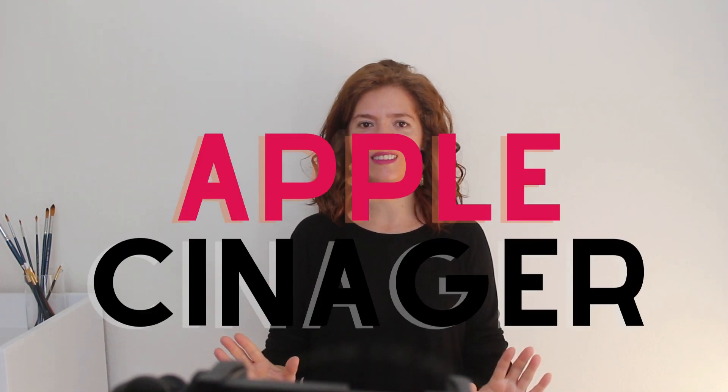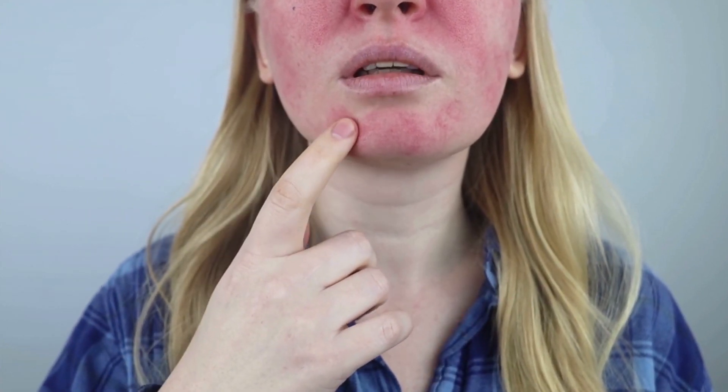Pay attention: applying apple cider vinegar to your skin can cause some serious irritation and serious burns. Number two, tip number two: tea tree oil. Tea tree oil is a natural ingredient that has been shown to help reduce acne and pimples. You can apply a few drops of tea tree oil on a cotton ball and put it on your skin, but you have to mix it with a carrier oil, like jojoba oil or anything else, because otherwise you're going to burn yourself. Believe me, I have burned myself with tea tree oil in the past.